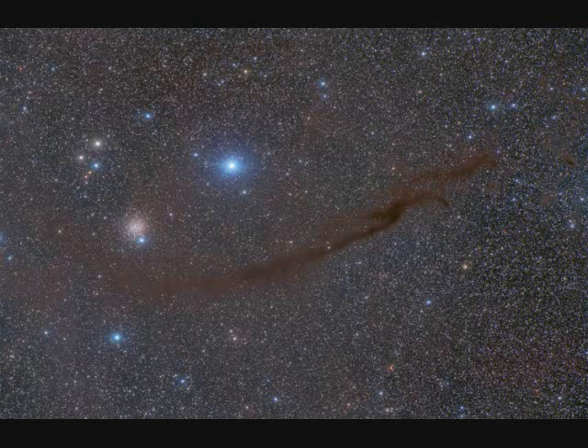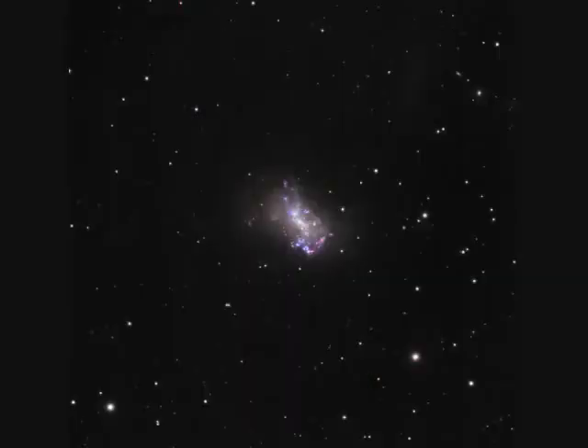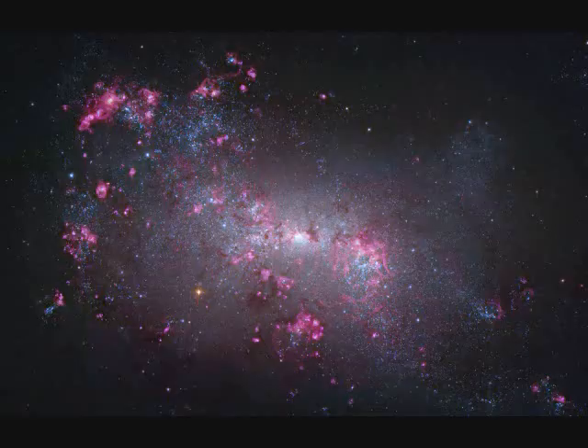NGC-4372 is known as the Dark Doodad Nebula. NGC-4438 and NGC-4435 are also known as the Eyes — they're 50 million light years away and 100,000 light years apart, interacting with each other. NGC-4449 is 12 million light years away and 200,000 light years across — and we zoom in on it.